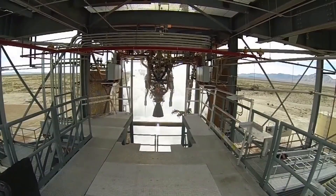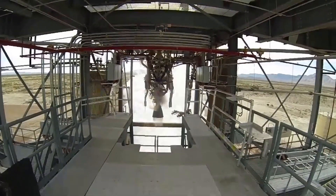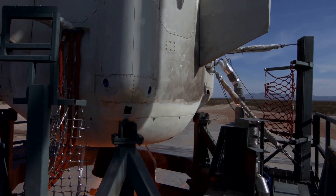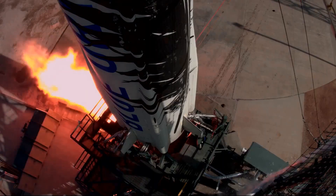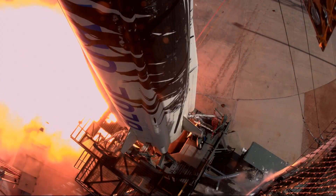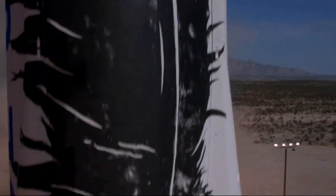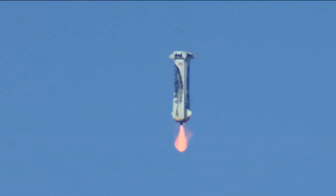The BE-3 is a pump-fed engine and uses the combustion tap-off method, where a small amount of gas from the main combustion chamber is used to power the turbo pumps. The combustion tap-off cycle allows for high thrust while reducing the number of parts needed over other engine cycles. The engine produces 490 kilonewtons of thrust at sea level and is able to throttle down to a minimum of 89 kilonewtons.